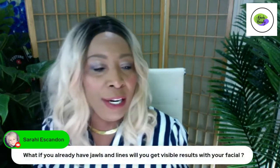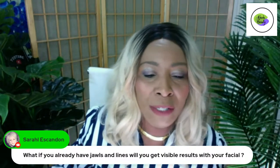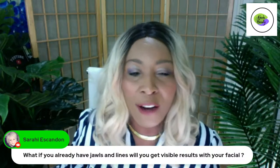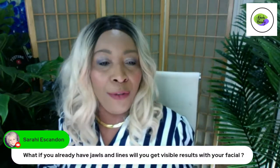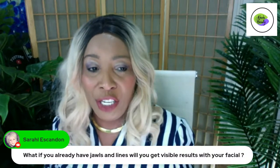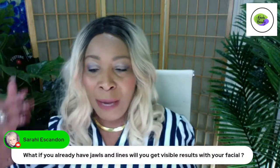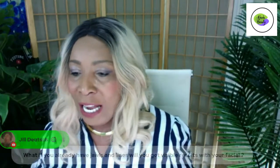If you're new here, welcome to the live. If you already have a skincare routine, will you get visible results with your facial? Of course you will — I am actually living proof of most of the things I share, especially my anti-aging facial remedies and anti-aging facial treatments. We're going to dive deep into that.